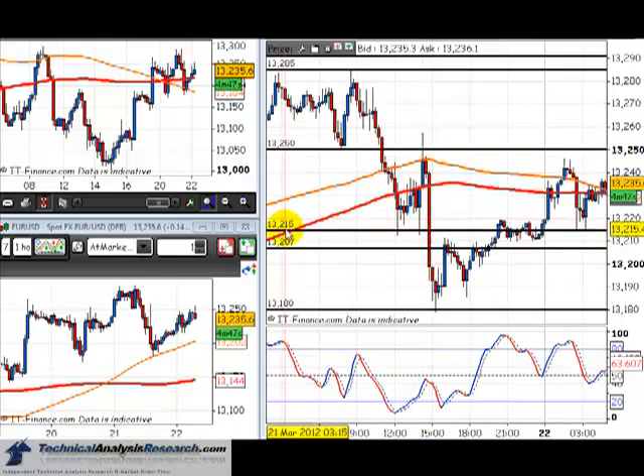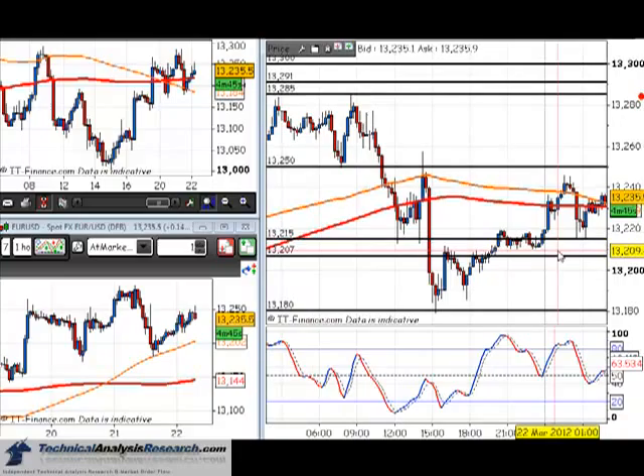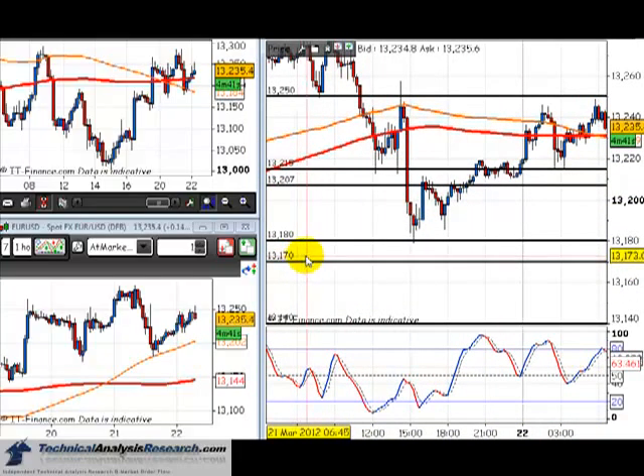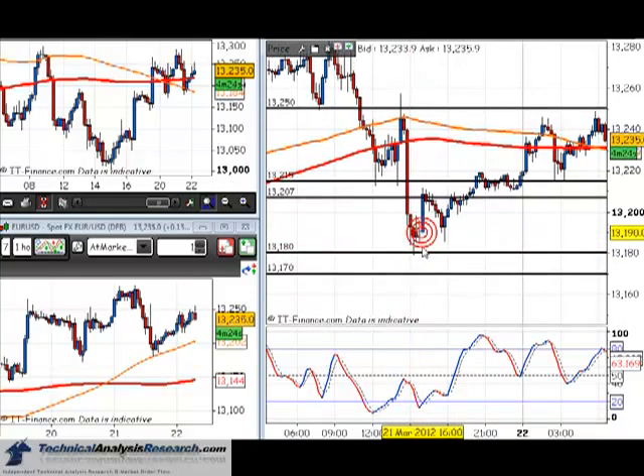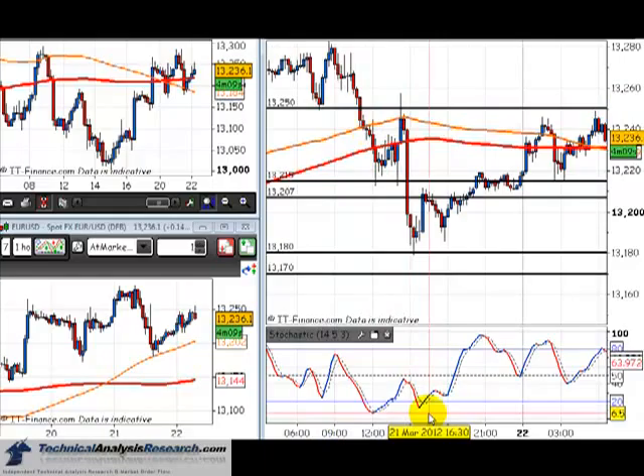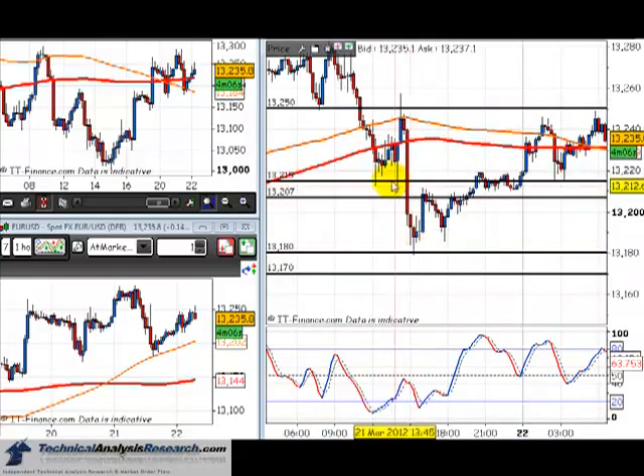Yesterday's report said if 132.15 never gave way, look for 131.70 up towards 131.85 to hold support and possibly give a buy signal - and that happened. After the big sell-off it came down towards that 131.70-131.85 zone and again we had divergence on the stochastic to get long. The original target was 132.15 and it took the bounce there, pushed up, and hit that 132.15-132.20 zone. Nice two bounces on support, backed up by divergence and rejection spikes on the candle - two profitable trades on the Eurodollar.